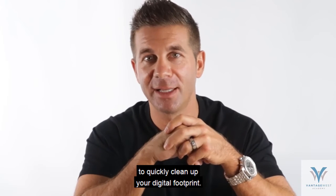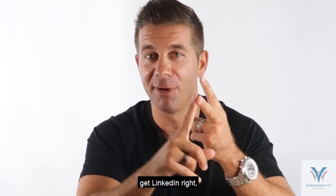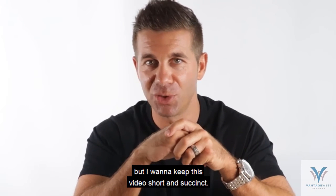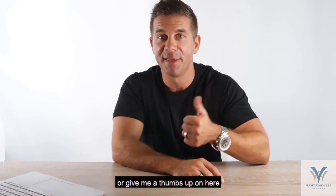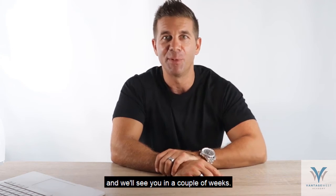There are three things you can do to quickly clean up your digital footprint: get your Google Business right, get LinkedIn right, get Facebook right. There's lots more we can do, but I want to keep this video short and succinct. Thanks for watching guys — if you like this kind of content, smash the subscribe button or give me a thumbs up, and we'll know to keep making it. Thanks very much for watching and we'll see you in a couple of weeks.